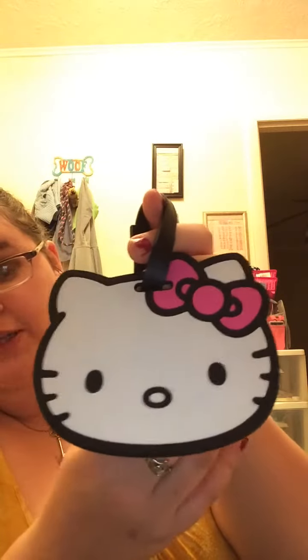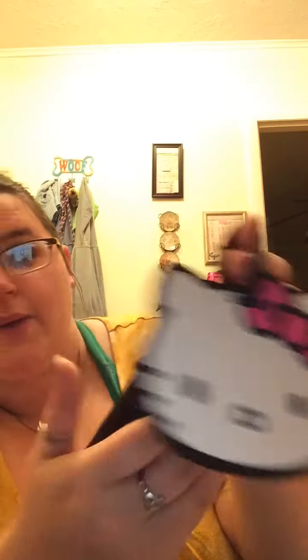I was looking at the luggage section and I came across this beautiful Hello Kitty luggage tag — just a big Hello Kitty face — and you put your information on the back. It was $1.48. I couldn't believe it. And then somebody had connected another one to it, so I got two luggage tags with the little info cards inside for the price of one. I was really excited to find that.